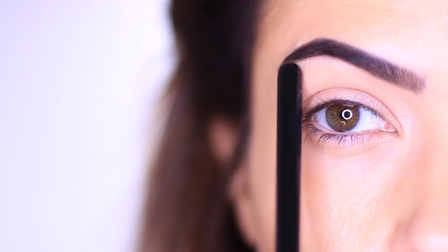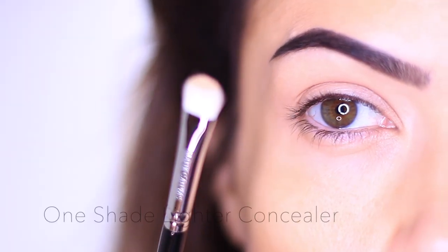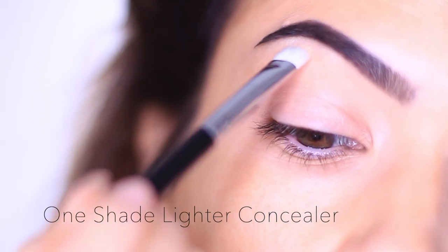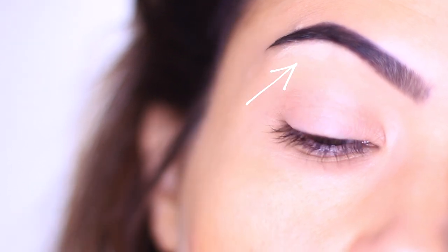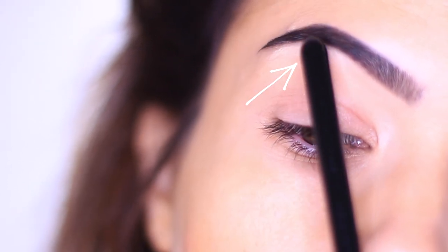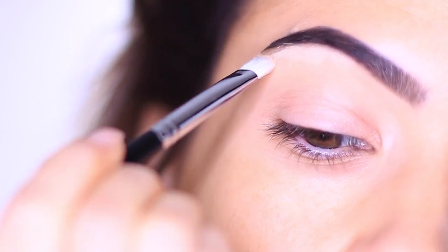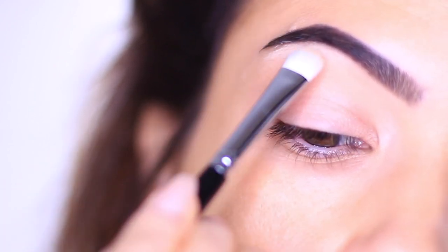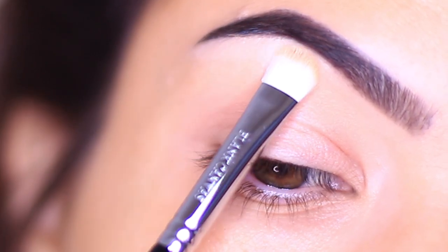We're going to define the brows even more by applying a very light shade just underneath the arch — this is going to push the arch upwards. I'm going to take a concealer that's about one shade lighter than my own skin tone, maybe even more so, and apply it right under this arch area. This pushes the brows upwards in an imaginary illusion, because when it's lighter under here the darkness looks higher.